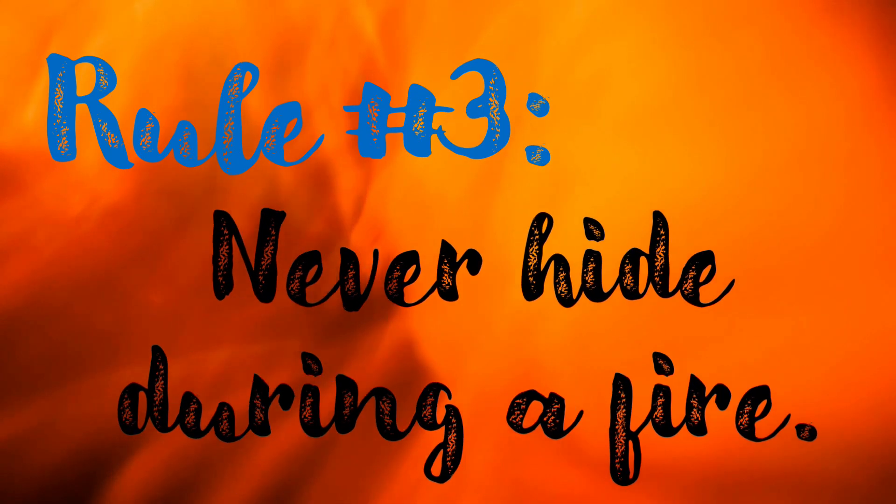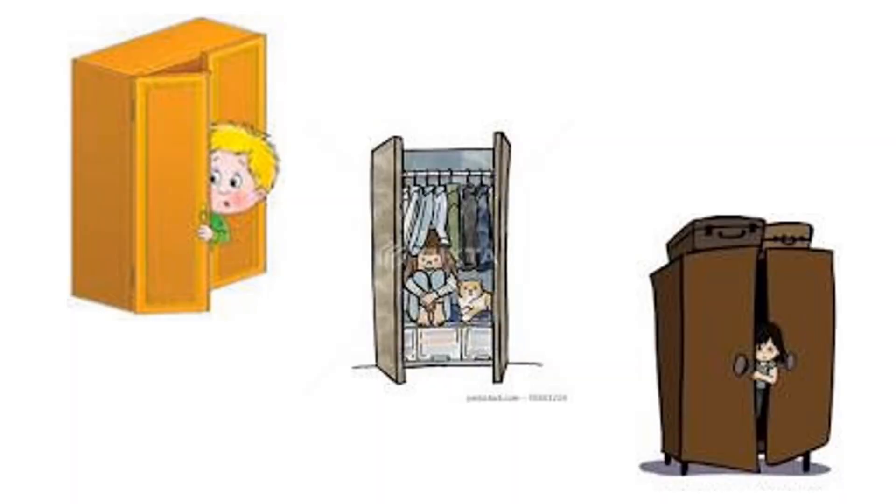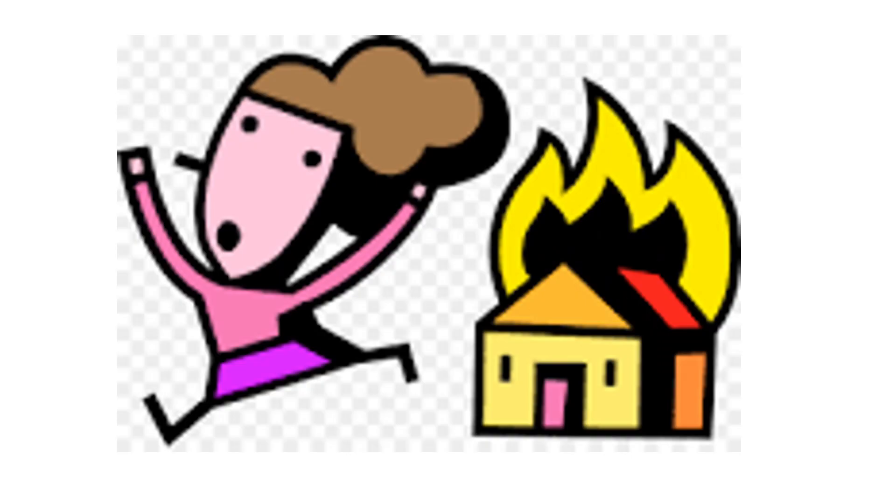Rule number three: Never hide during a fire. Make sure you will be easily found by firefighters by waving your arms and calling out to them so they can help you. Rule number four: Get out and stay out. It is important to get out of a burning house or building when there's a fire, and never go back inside. Nothing is more important than you getting out and keeping out.